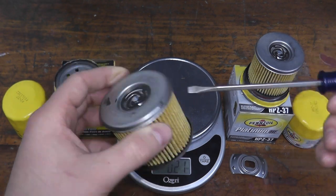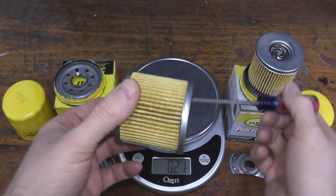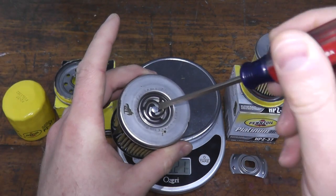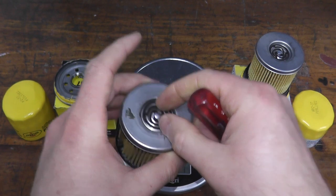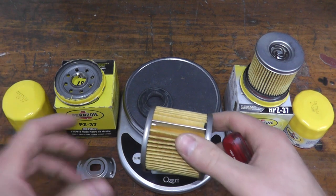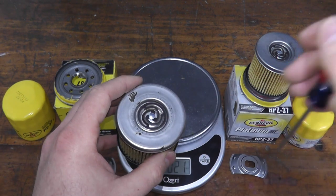On top we have a bypass valve. The whole point behind this is if the media ever clogs up, instead of inhibiting motor oil from getting back into the engine, there's a valve in here that opens up and unfiltered oil at least gets back into the engine. It's a safety device. Most filters do have them, though it really depends on the manufacturer of the vehicle.